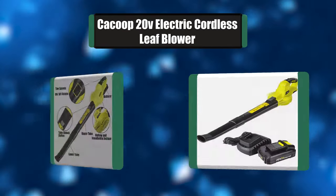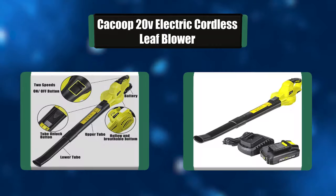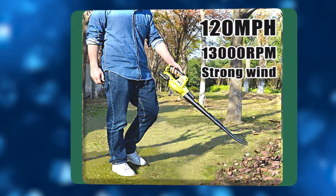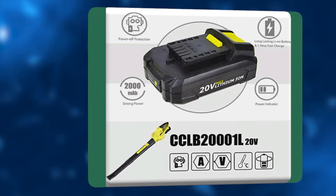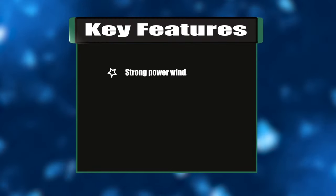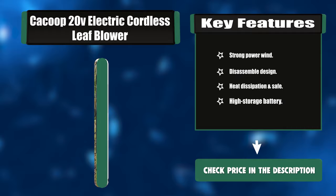Number six: Kaku 20V electric cordless leaf blower. This leaf blower's weight includes the 2000mAh battery. It is lightweight but durable ABS, which makes it effortless to use for a long time. The cordless design allows you to clean up anywhere. There are two tubes — the coarser one can be assembled and removed quickly by a button on top of the machine. Key features: strong power wind, disassemble design, heat dissipation, and safe high-storage battery.